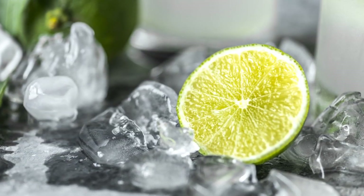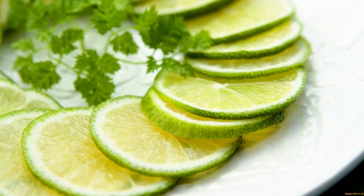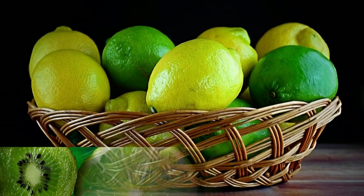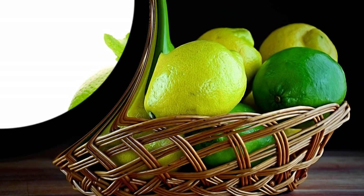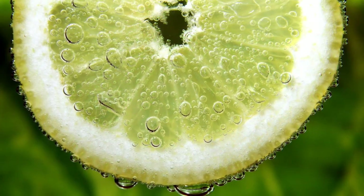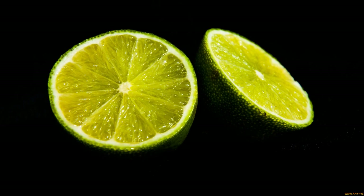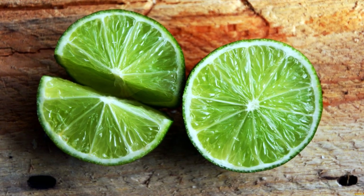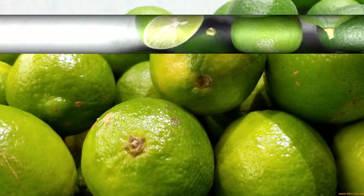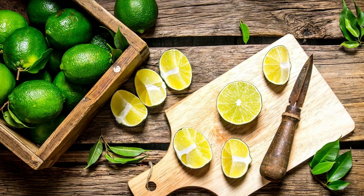Limes come in many varieties. There are so many varieties of limes that it can be hard to keep track of them all. Some of the most popular ones include Persian lime, the most common lime produced worldwide, which has a medium-sized thick skin, seedless pulp, and high juice content. Key lime is a smaller lime with thin skin, seedy pulp, low juice content, and high aroma — famous for its use in key lime pie. Kaffir lime has bumpy skin and aromatic leaves used in Southeast Asian cuisine. Finger lime has an elongated shape and caviar-like pulp that bursts in your mouth. Rangpur lime is a hybrid of a lemon and a mandarin orange that has an orange skin and a sour taste.